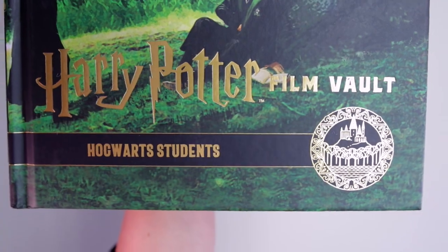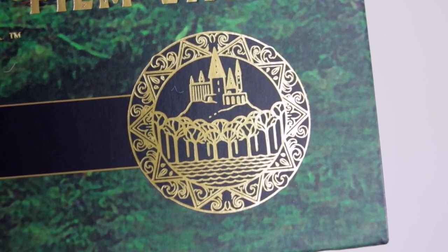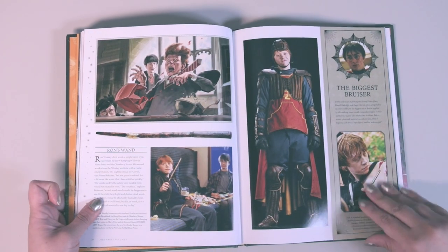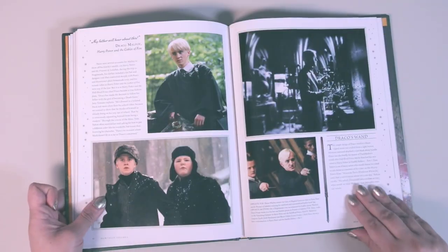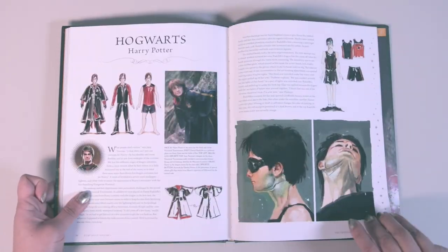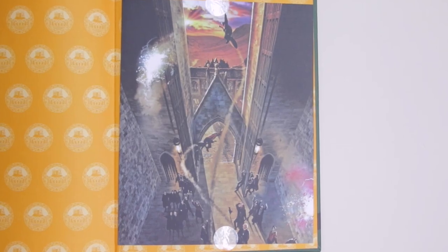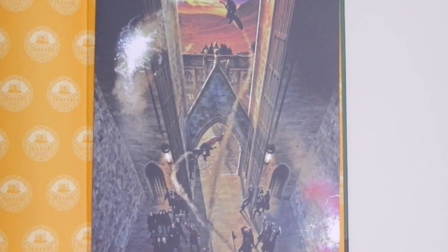Volume 4 is called Hogwarts Students, with a cover featuring students on the Hogwarts grounds and lake, and a gold symbol showing the Hogwarts castle, trees, and lake silhouette. The two chapters are Hogwarts Students and the Triwizard Tournament. This might be one of my favorites — Evanna Lynch, who plays Luna Lovegood, brought a lot of knowledge about the books to her character, and even made her own beaded hair ring that Luna wore to Slughorn's Christmas party in Half-Blood Prince. The print shows the Weasley twins flying out of Hogwarts in Order of the Phoenix, with fireworks and an angry Argus Filch.